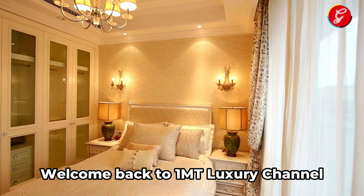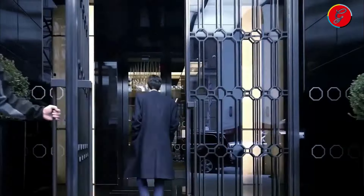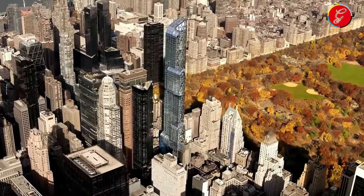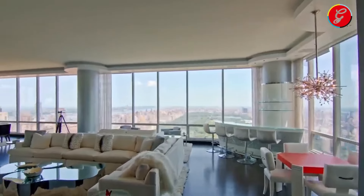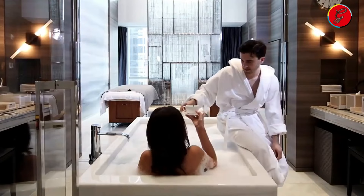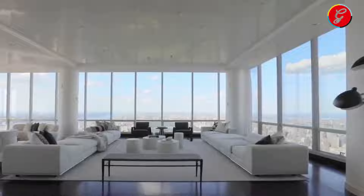Welcome back to 1MT Luxury Channel, your premier destination for the most exclusive insights into the world of luxury. Welcome to the tour of a $100 million New York penthouse, where luxury meets extravagance in the heart of the city that never sleeps. This exquisite property is a true masterpiece, offering unparalleled views, world-class amenities, and the ultimate in sophisticated living. Join us as we take a closer look at this opulent residence that redefines luxury living in the Big Apple.